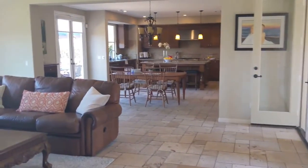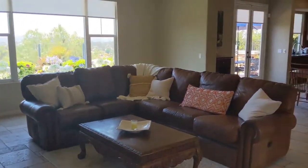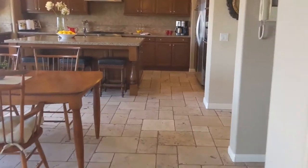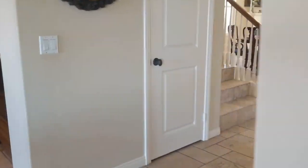How about that upstairs? God, that's a nice great room. Let's check out upstairs.